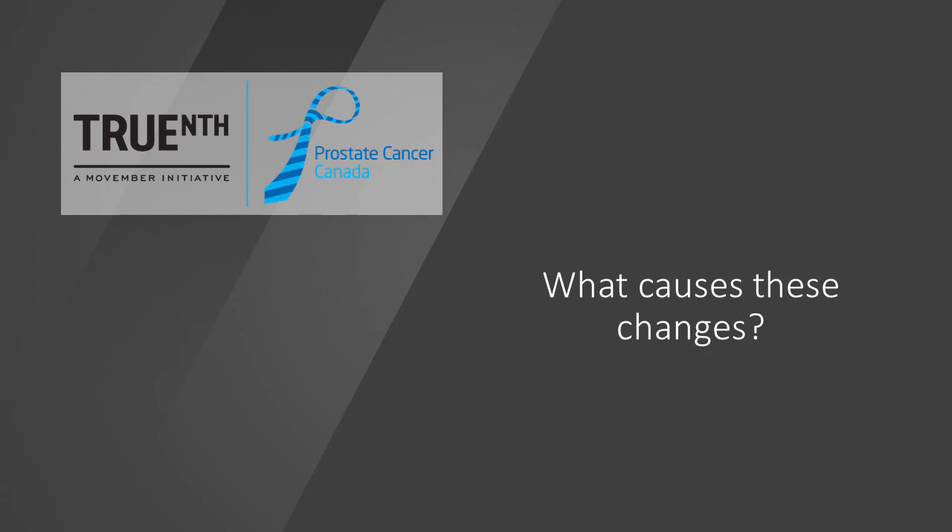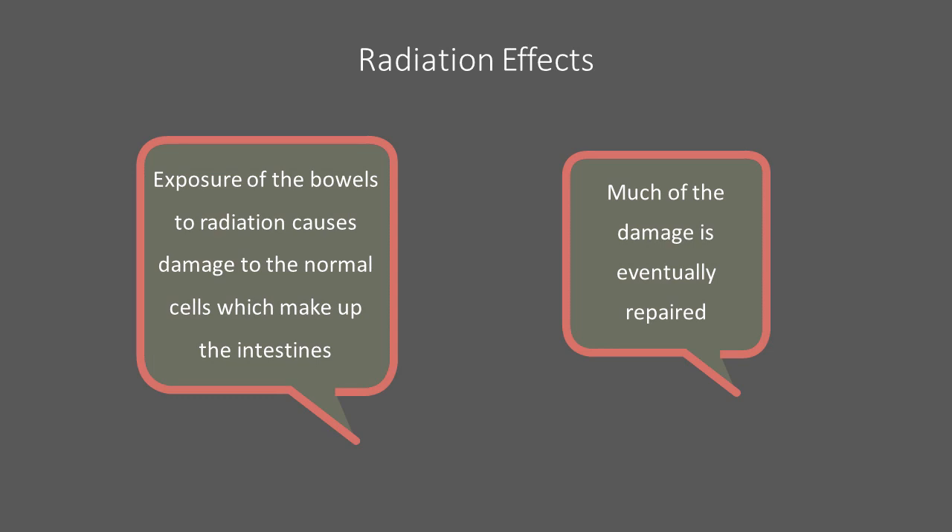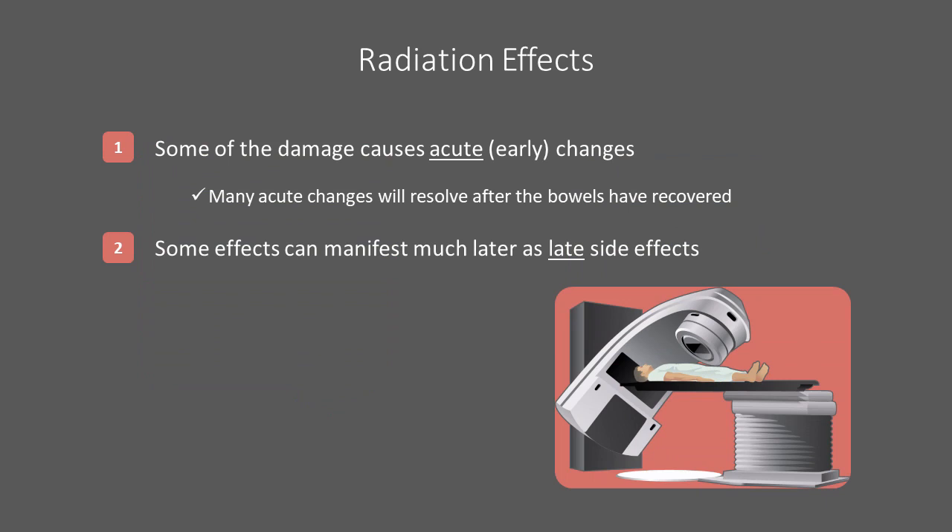In the next section, we will discuss how radiation can cause some of these bowel habit changes. Initially, radiation exposure to the bowels causes damage to the cells that make up the intestines. This causes some irritation and inflammation as the body works to repair the damage and replace any missing cells. In the short term, the vast majority of the damage is repaired and these cells are replaced. The radiation damage is responsible for many of the acute bowel changes, which can start during or within a few weeks of treatment. Although the vast majority of the damage is repaired, occasionally there can be permanent changes following treatment, either from inflammation or improperly repaired tissue. These changes can take months or years to manifest themselves as late side effects.